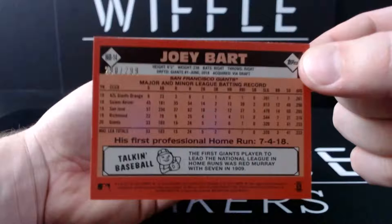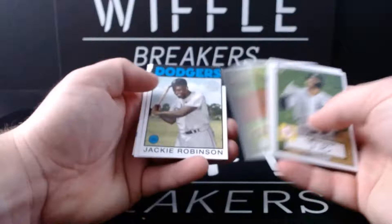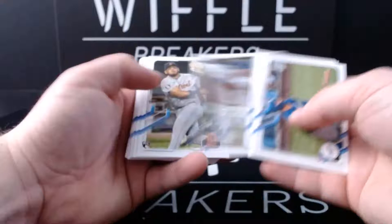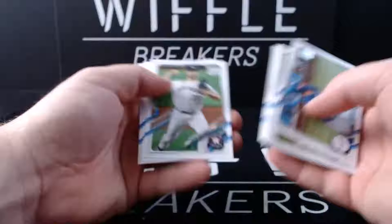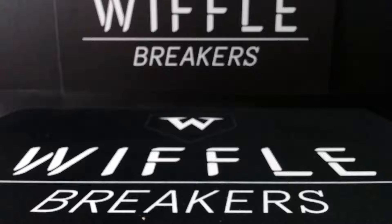290 of 299 on the Bart black - okay, okay, okay. Aaron Judge, Yadier Molina, Jake DeGrom, Justin Verlander, Jackie Robinson 86, Ken Griffey Jr., Gary Roenicke, and DeGrom again. I'll take that Joey Bart all day.